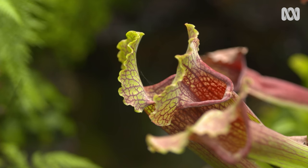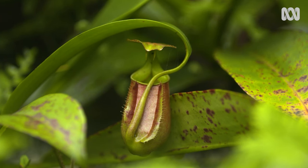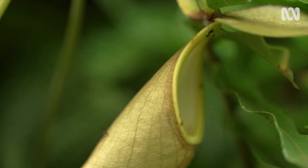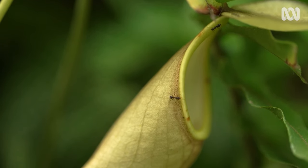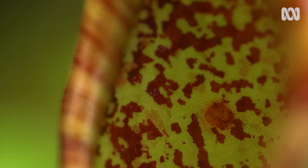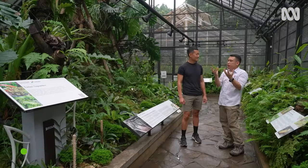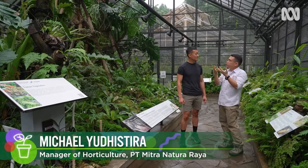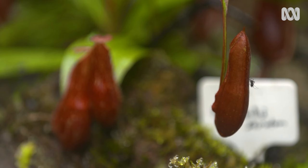Nepenthes and Sarracenia are also known as pitcher plants because they have large modified leaves in the shape of a jug or pitcher, which they use to capture and digest insects and the occasional mammal. They use their attractive colors to attract insects or prey — sometimes it smells like rotten meat — and they also emit a distinctive fragrance from their nectar glands to attract insects to their traps.